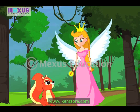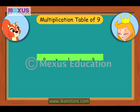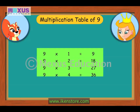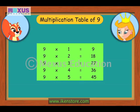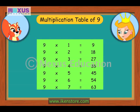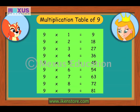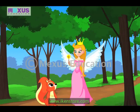All set for the multiplication table of 9, Amber? Yes! 9×1 is 9, 9×2 is 18, 9×3 is 27, 9×4 is 36, 9×5 is 45, 9×6 is 54, 9×7 is 63, 9×8 is 72, 9×9 is 81, 9×10 is 90.